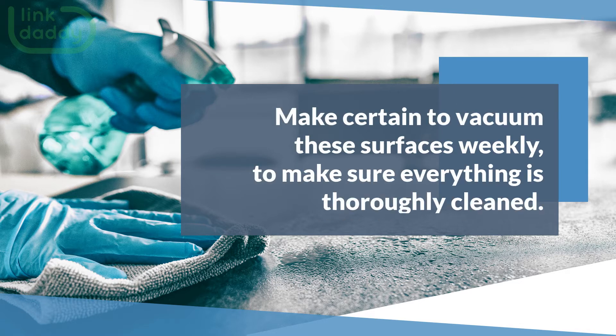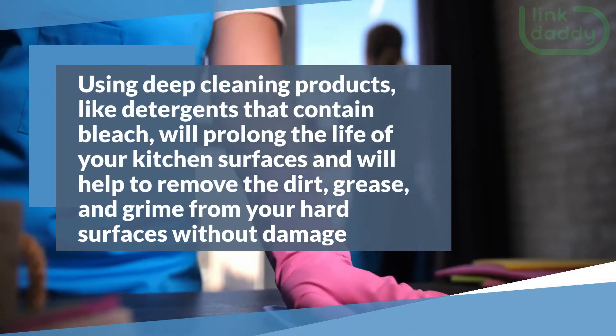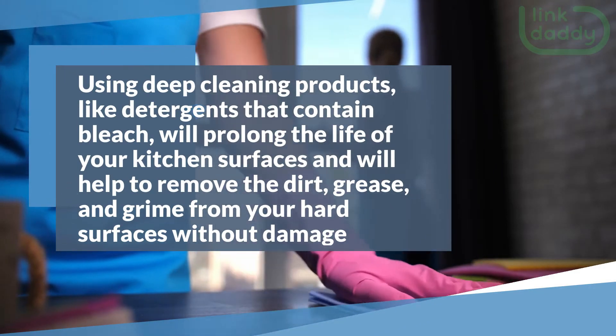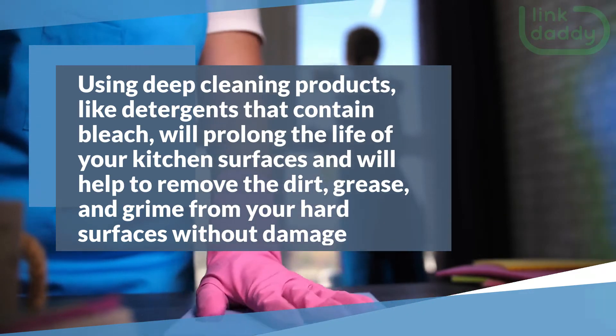Make certain to vacuum these surfaces weekly to make sure everything is thoroughly cleaned. Using deep cleaning products like detergents that contain bleach will prolong the life of your kitchen surfaces and will help to remove the dirt, grease, and grime from your hard surfaces without damage.